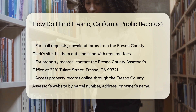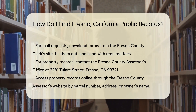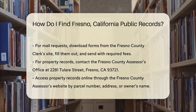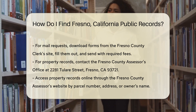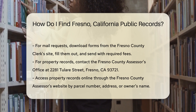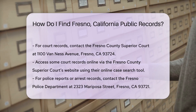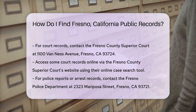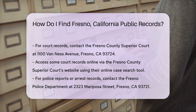If you're looking for property records, head to the Fresno County Assessor's Office. They keep records of property ownership, assessments, and taxes. Their office is located at 2281 Tulare Street, Fresno, CA 93721. For online access to property records, visit the Fresno County Assessor's website. You can search by parcel number, address, or owner's name. This makes it easy to find the information you need.